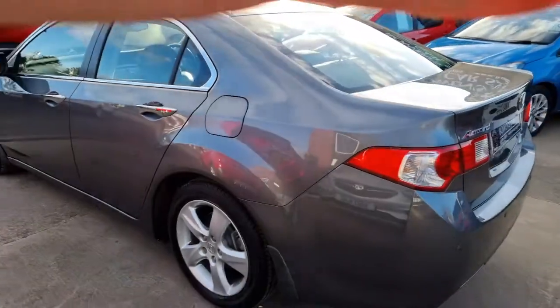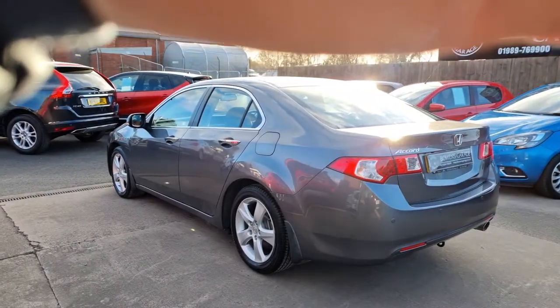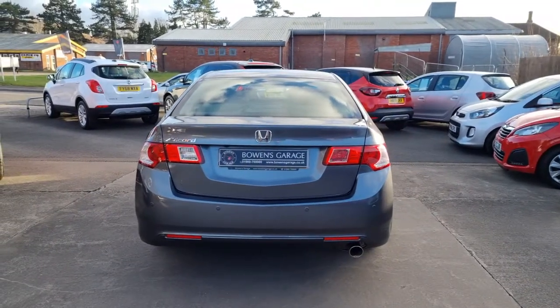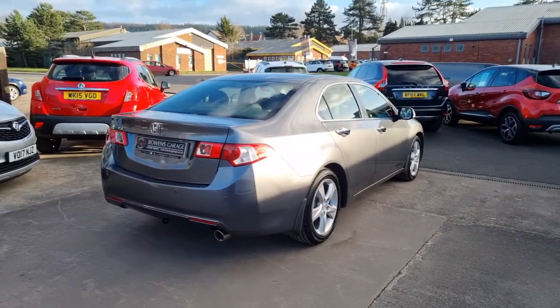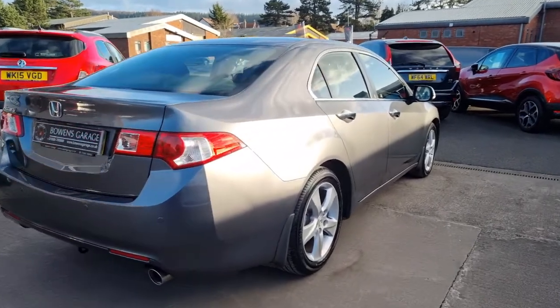Just trying to get out of the sunlight the best I can — hopefully you can see okay. The pictures are in slightly better light so you might get a bit more of a flavour of the colour if you have a look at the pictures on the website. It's a really well maintained example — I think there are eight or nine stamps in the service book, and just 55,000 miles.